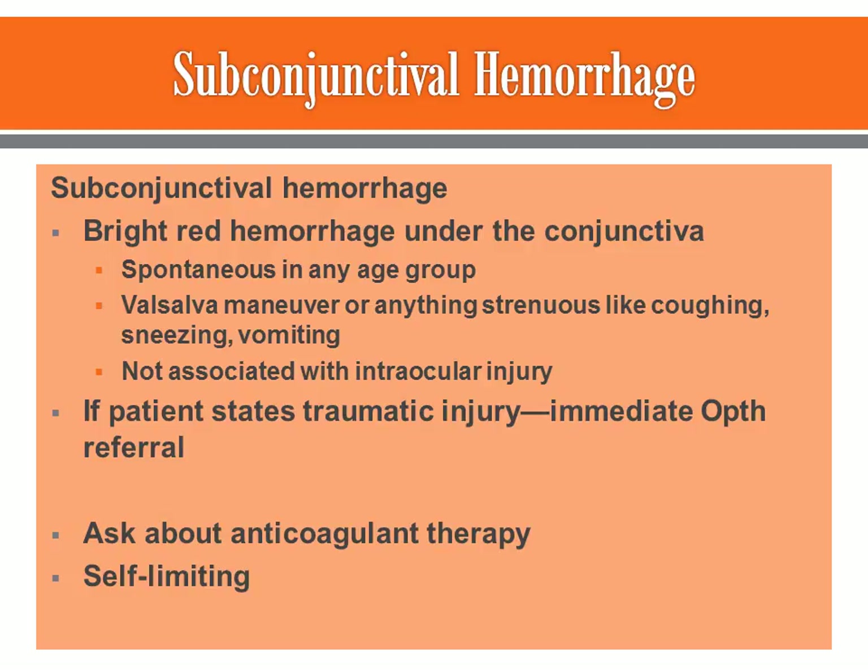If the patient comes in and says they did have some type of injury to their eye, then this is probably not a subconjunctival hemorrhage and they probably need immediate ophthalmology referral. That is really nothing you want to play around with.